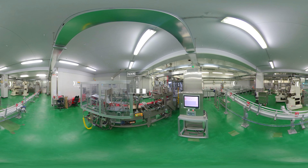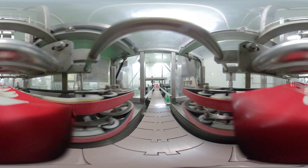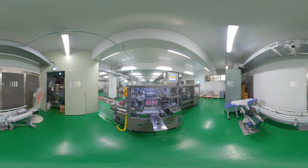Creamers are packed in various packaging types based on customers' needs. The entire packing process proceeds automatically, from filling to pallet packing.